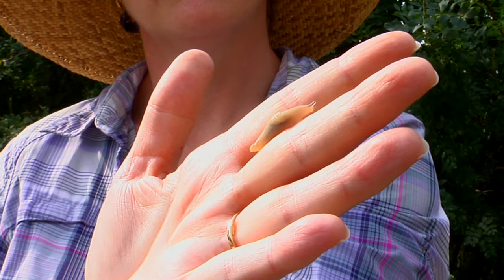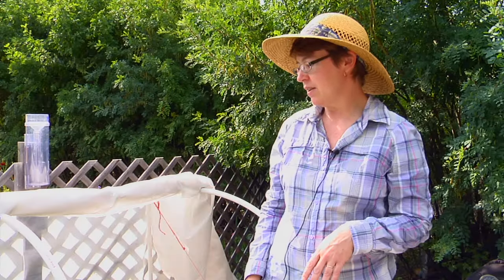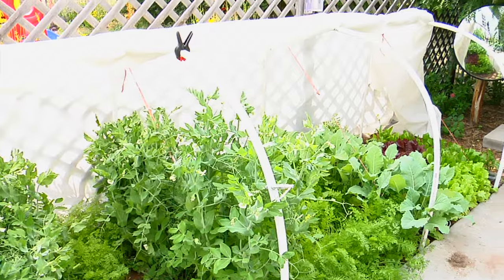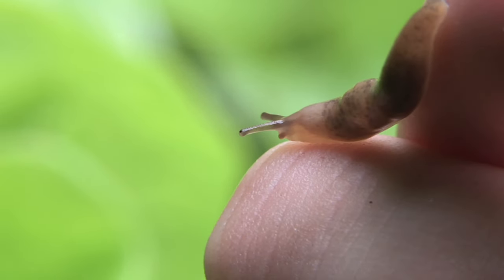Escargot anyone? No, we're not going to be talking about snail-like creatures that we're going to eat. We're going to be talking about snail-like creatures that like to eat our garden plants. We're standing in my garden today looking at my vegetable plot. It's a covered plot and we're going to talk a little bit about slugs, which are snail-like creatures without their shells.